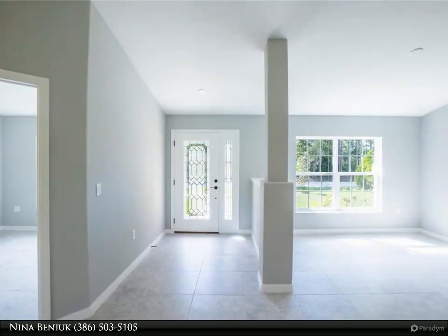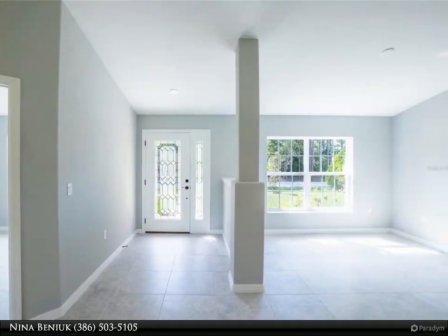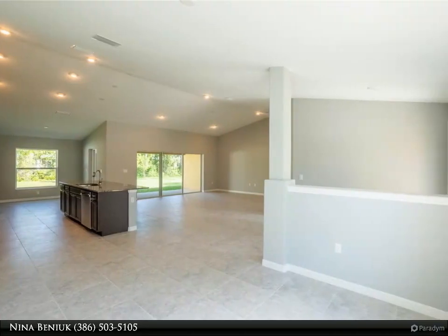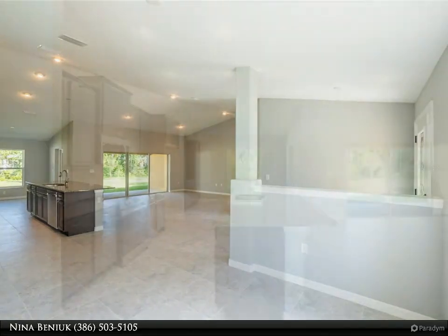Providing you privacy from your backyard neighbor, this stunning home boasts luxurious and aesthetic upgrades. It is located just three minutes to Cyprus Knoll Golf Course and a mere 15-minute drive to Flagler Beach.